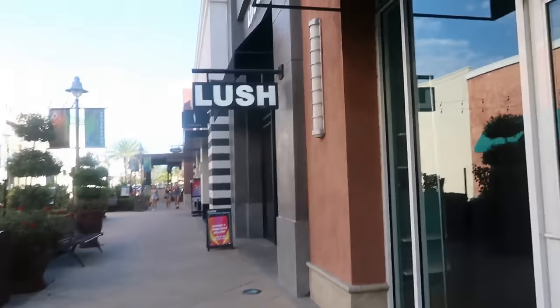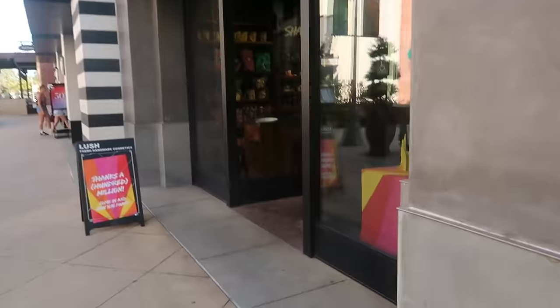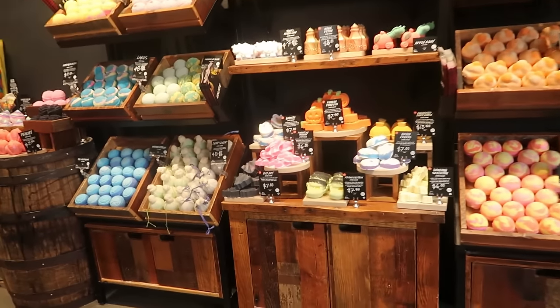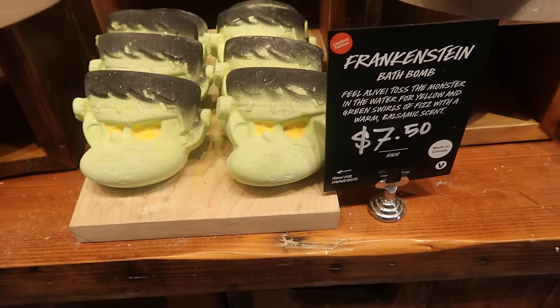Hey, welcome back! Today we're headed inside a Lush — one of my favorite stores. They have their Halloween stuff out so let's go see. Look at the sign: 'Hey hot stuff, come in and cool off.' Look at who I spotted — Frankenstein! He is $7.50.